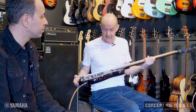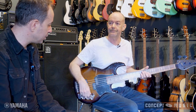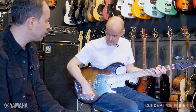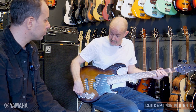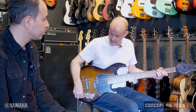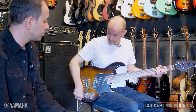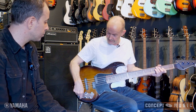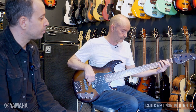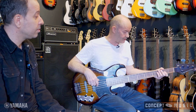It's the BB 735A active, yeah — PJ setup, which I seem to gravitate towards. Do you always use the active engaged or switch to passive mode? Occasionally I'll go to passive — mainly for a straight P sound. I just go straight for the P pickup and wind off the tops. And you're using flat-wound strings? These are D'Addario Chromes, which I really like — nice and warm.